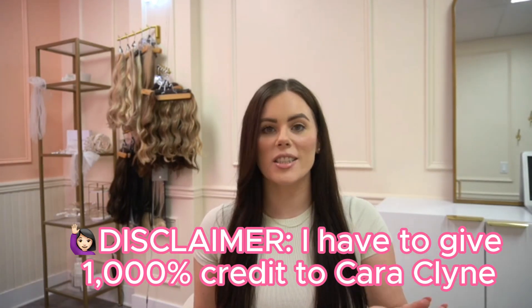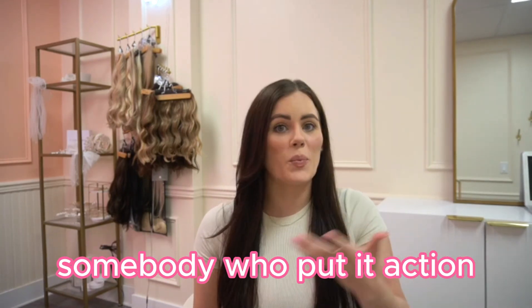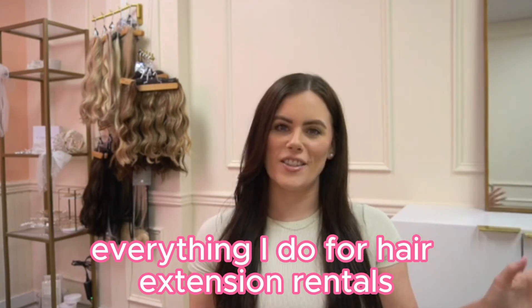I have to give a thousand percent credit to Kara Klein, who was a mentor of mine and she shared the hair extension rentals with me. However, I was just somebody who put it into action. Hi, my name's Marissa. I'm a bridal hairstylist, and I can't wait to share with you everything I do for hair extension rentals.